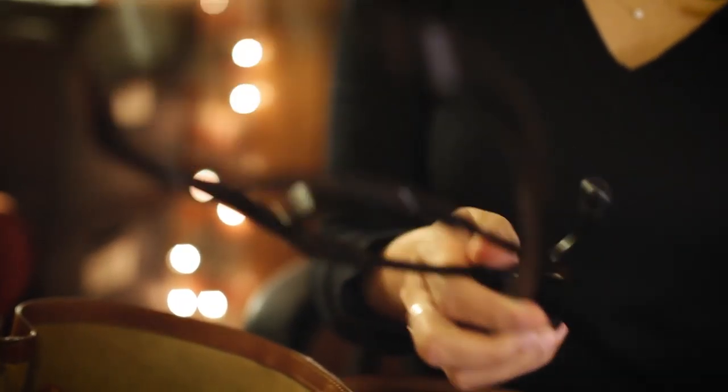My stethoscope. This one is a Littmann Cardio tube in all black, which I kind of like because I think it looks classy and goes with all my outfits — and obviously it's a super important tool to use on a daily basis.